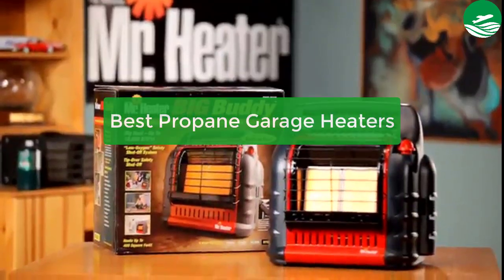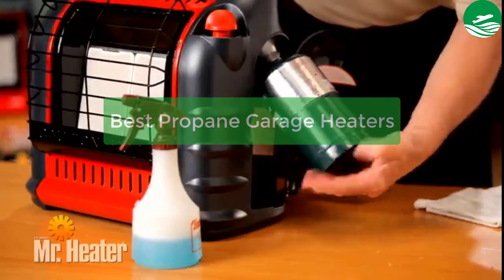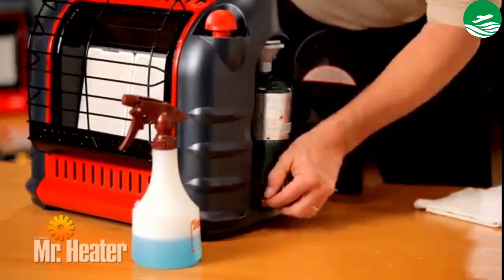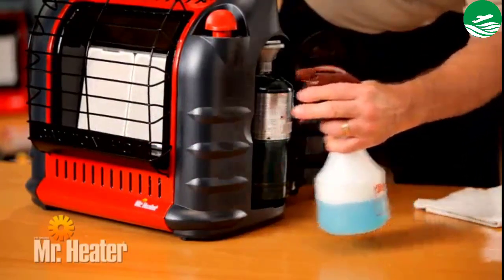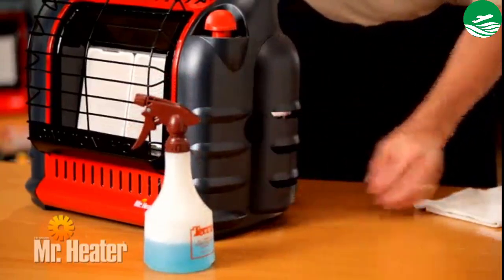Are you looking for the best propane? In this video we have listed the top 5 best propane garage heaters on the market in our personal opinion. After performing our research based on their price, quality, durability, user opinion, customer feedback, and other related issues, we have chosen the products. So let's get started with the list.